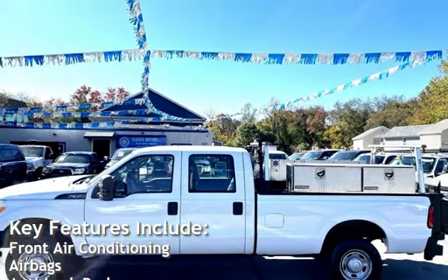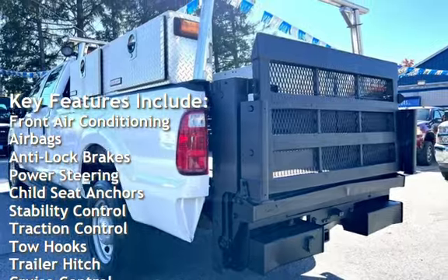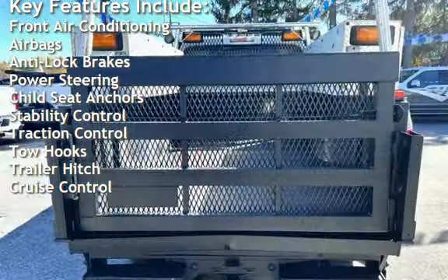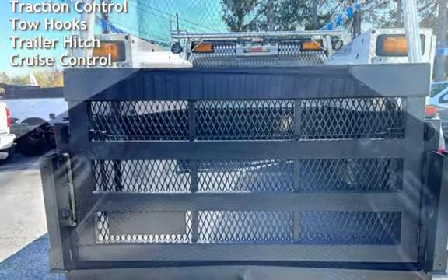Key features include front air conditioning, airbags, anti-lock brakes, power steering, child seat anchors, stability control, traction control, tow hooks, trailer hitch, and cruise control.